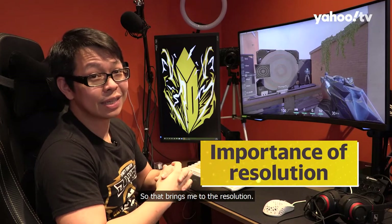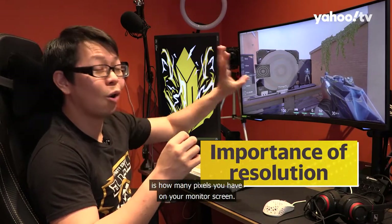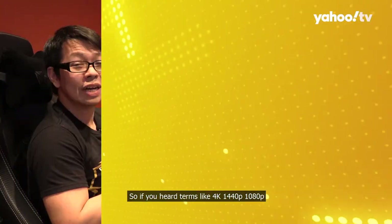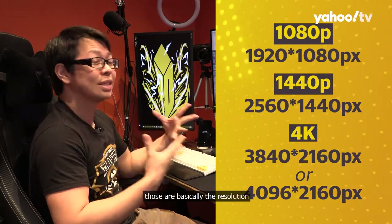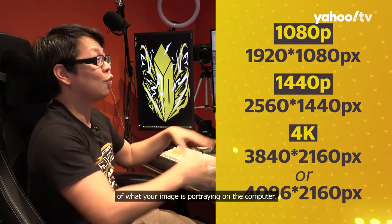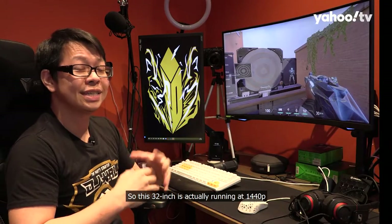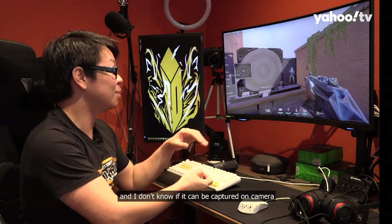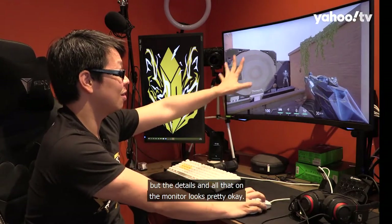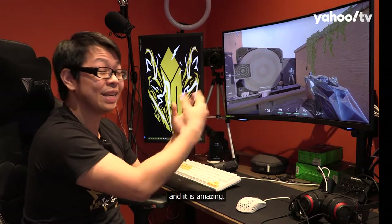So that brings me to the resolution. What a monitor resolution is, is how many pixels you have on your monitor screen. So if you've heard terms like 4K, 1440p, or 1080p, those are basically the resolution of what your image is portraying on the computer. This 32-inch is actually running at 1440p, and the details on the monitor look pretty good — the image is sharp enough and it is amazing.